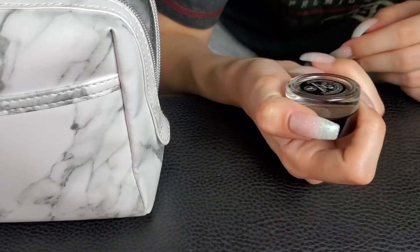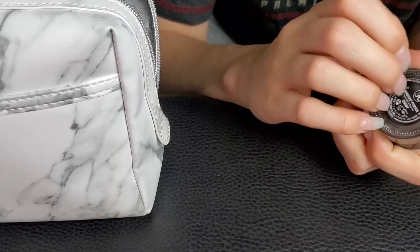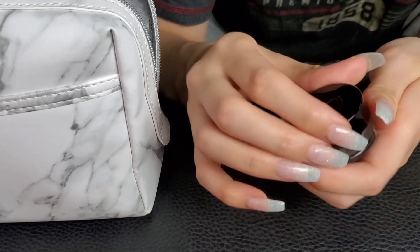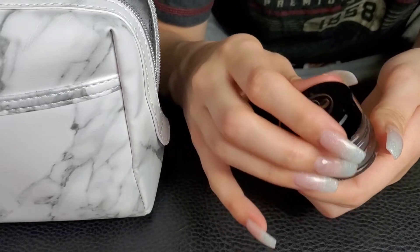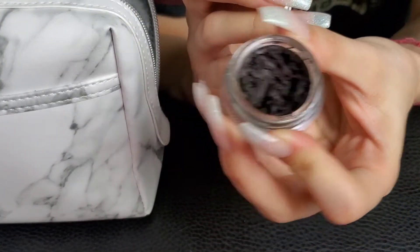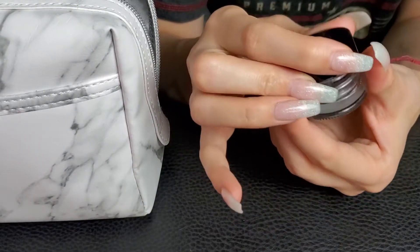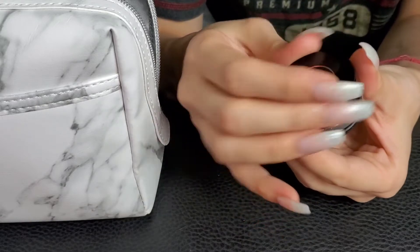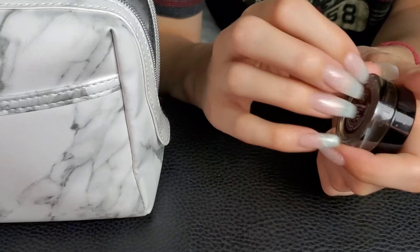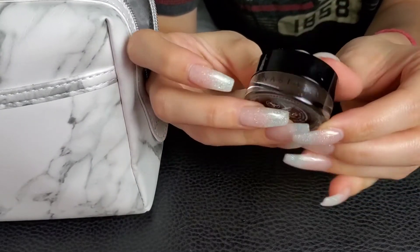Here's my Anastasia Dip Brow — this is Ebony, it's the shade I use. I'm telling you, my eyebrows are pretty much black. But my natural hair color is very close to black, so does this make sense? Anastasia on this side.